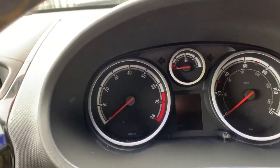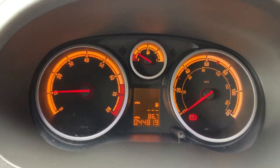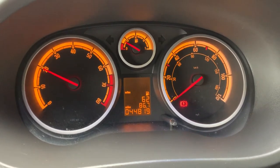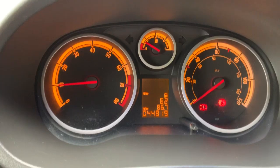The car starts on the button. And it's lovely and peppery — you can see it's only done 44,000 miles. It's got the full trip computer as well.